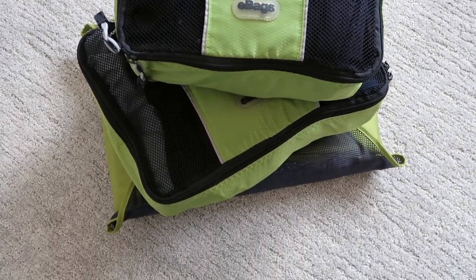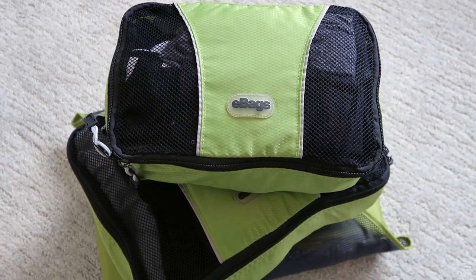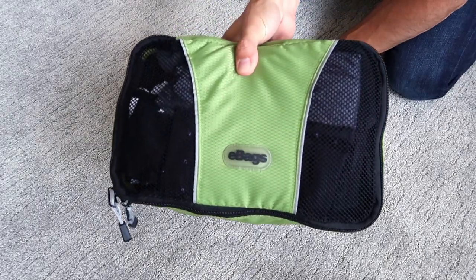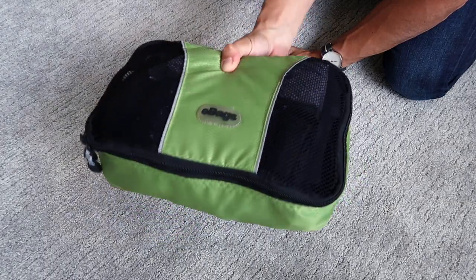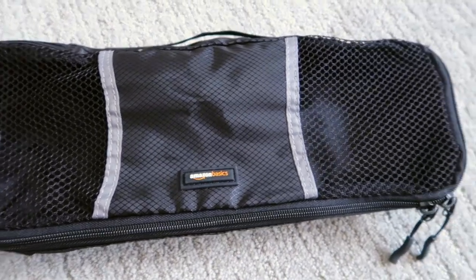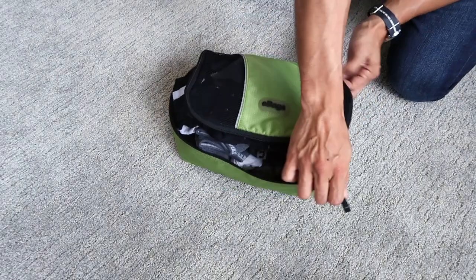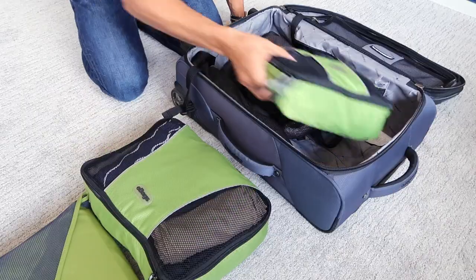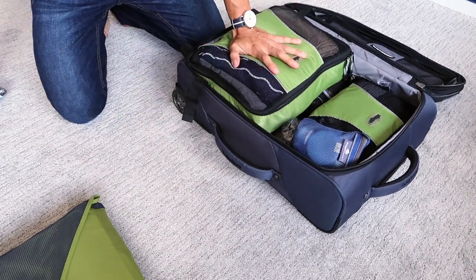Packing cubes are lightweight, zippered, compartment bags that allow you to organize the contents of your luggage. The bags often have some level of elasticity, allowing them to compress the clothing inside. They come in a variety of shapes, sizes, and manufacturers, and are fairly inexpensive. You basically fold or roll your clothes, place them in the cube, and zip them up. Once you're done, you just place them in your suitcase. It's simple, but completely genius.